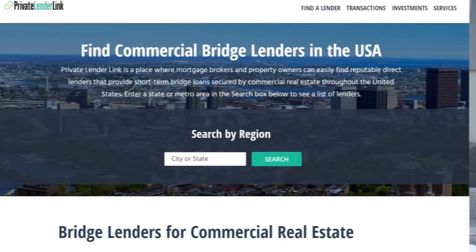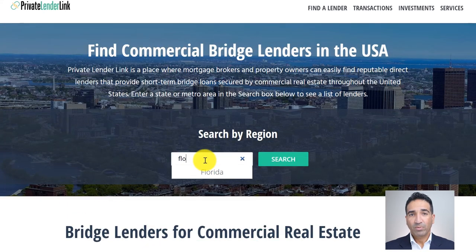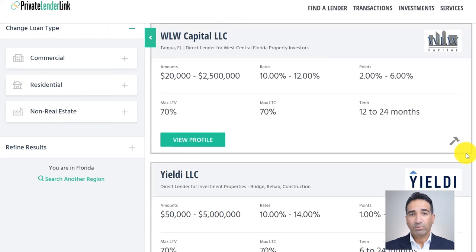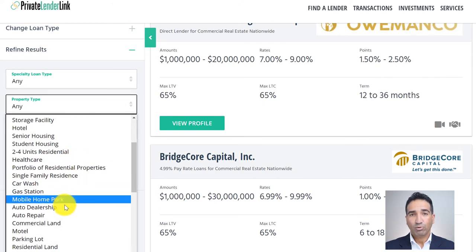If you're seeking a commercial real estate bridge lender for a covered land deal, use our website PrivateLenderLink.com as a resource — there is no fee to search and no registration required. First, get to the CRE Bridge Lenders page at privatelenderlink.com/commercial. Once you've entered a state or major metro area and see a list of lenders, look for the Refine Results section on the left and from the Property Type field, select Commercial Land.